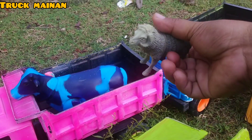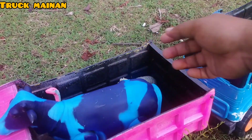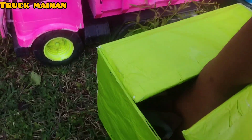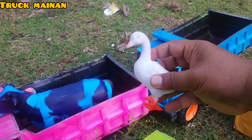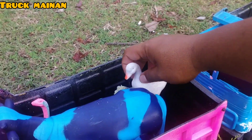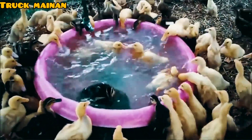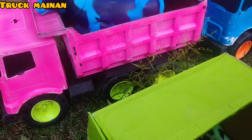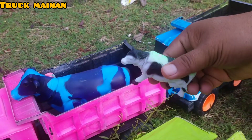Wow, ada domba juga, teman-teman. Ini ada bebek juga. Ini salah satu hewan ternak juga, teman-teman. Jadi, ini yang terakhir, teman-teman. Ini ada anakan sapi.